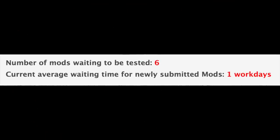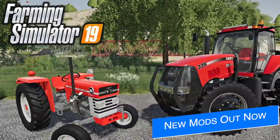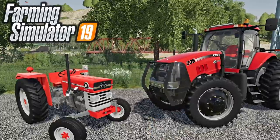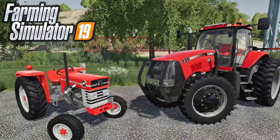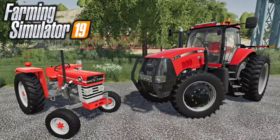We still have six mods sitting and waiting to be tested, and the current average waiting time for newly submitted mods is still one work day. In addition to the mods in testing, 22 new and updated mods were released today on the in-game mod hub, including the Massey Ferguson 1x5 and the Case Magnum Pack. I've already made a video showing these off — you can find it linked in the first pinned comment and description below.